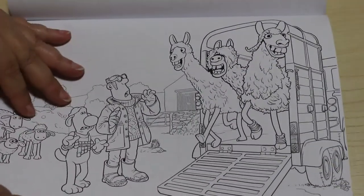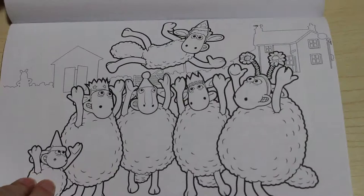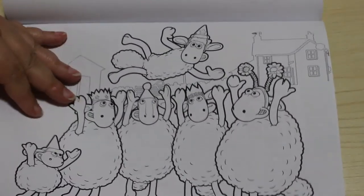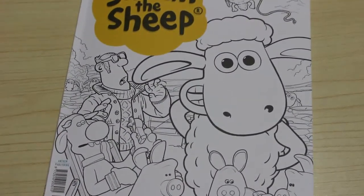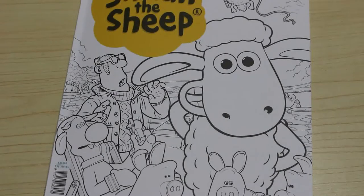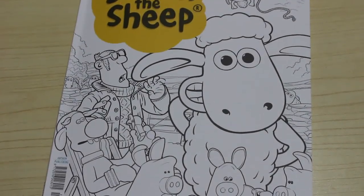I don't know if these are like scenes from the Shaun the Sheep movie — I've not seen it, but I'm assuming that the characters are. And that's all the pictures. So that is the Shaun the Sheep Colour in Heaven collection book. This is out at the moment so you can pick it up in all good shops. I hope you enjoyed it — I'll see you in the next one. Bye bye.